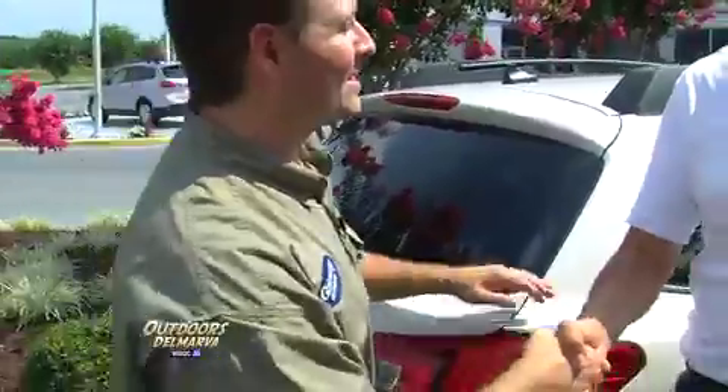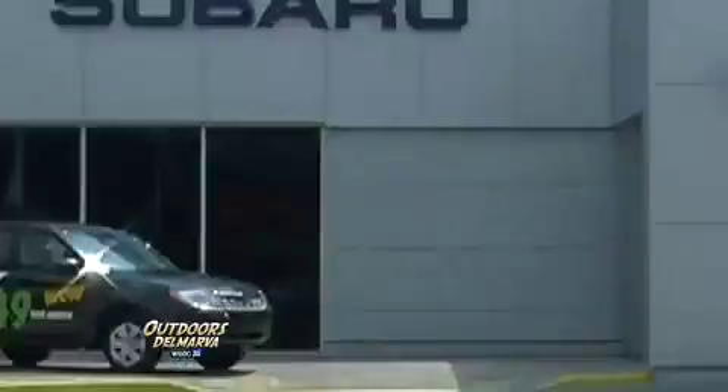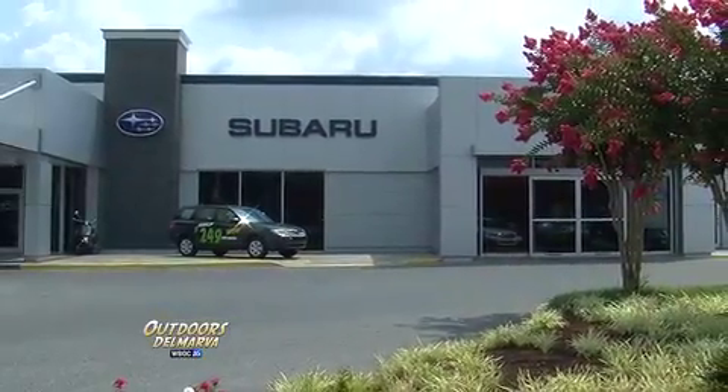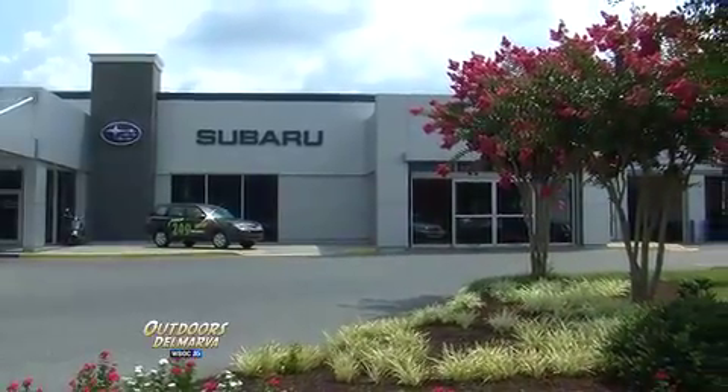Steve Wergen with Gateway Subaru — always great to see you. Really impressed with the 2013 Subaru Outback. If you're looking for that perfect vehicle that fits your active lifestyle — fun, family, outdoor adventure — come and visit our friends here at Gateway Subaru on Route 13 in Delmar, Maryland. Higher standards. And we'll be right back.